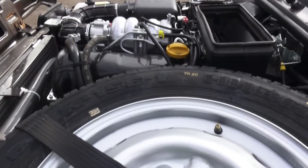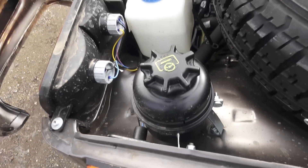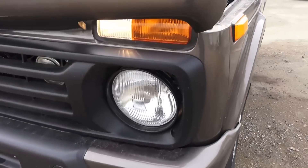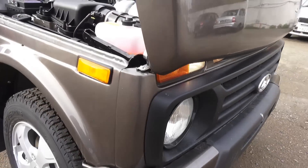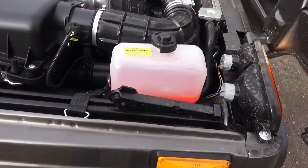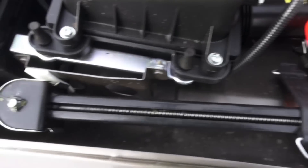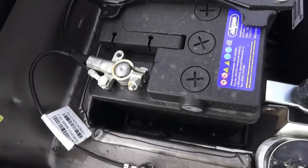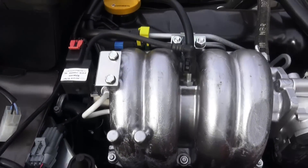This car has an inline-4, 8-valve, 1.7-liter, naturally aspirated engine. It produces 83 horsepower and 129 Nm of torque. Maximum speed is 140 km/h. 0 to 60 times — around 17 seconds. Combined fuel consumption for this car is around 9.5 litres per 100 km. The car is 4WD and the fuel tank is around 42 litres.